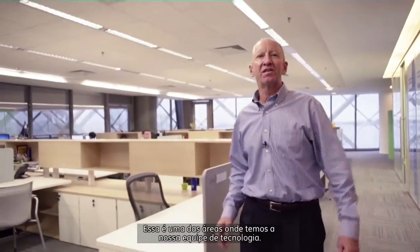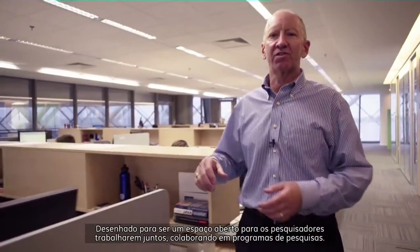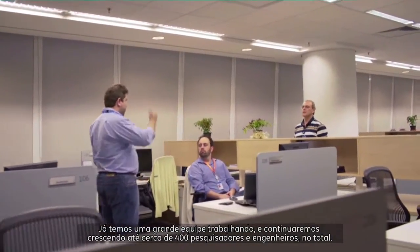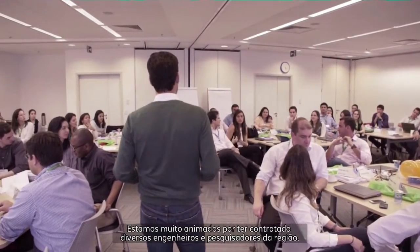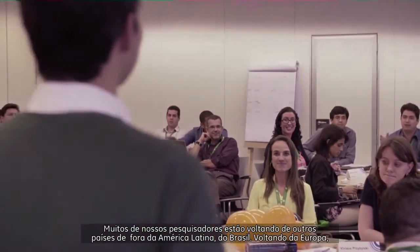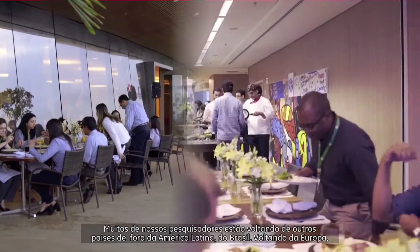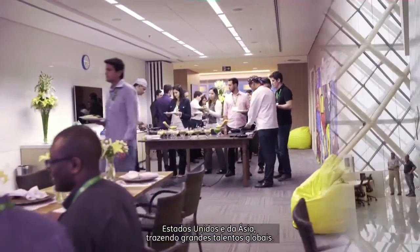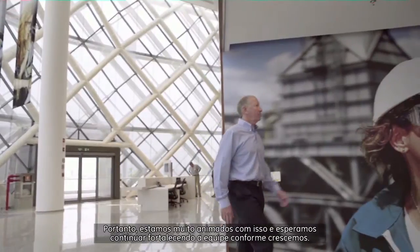This is one of the areas where we have our technology teams located. We designed it to be a very open space so the teams can work together, collaborating on programs. We've got a great team in place today already and will continue to grow to about 400 researchers overall. We're really excited to have hired a lot of engineers and scientists from the region. Many of our researchers are coming back from outside of Latin America — from Europe, the United States, and Asia — bringing great global talent. We expect to continue to strengthen the team going forward.